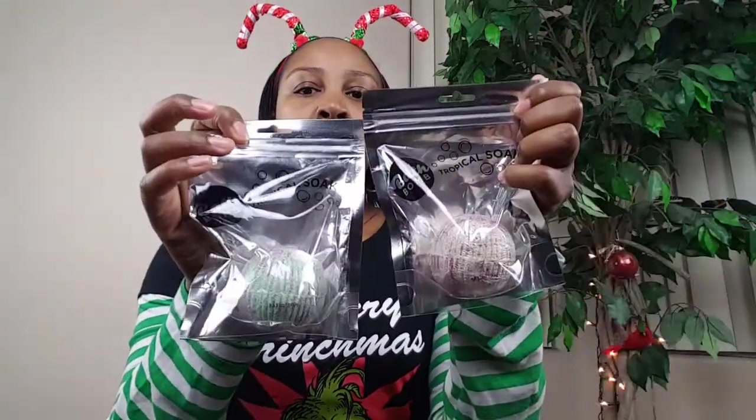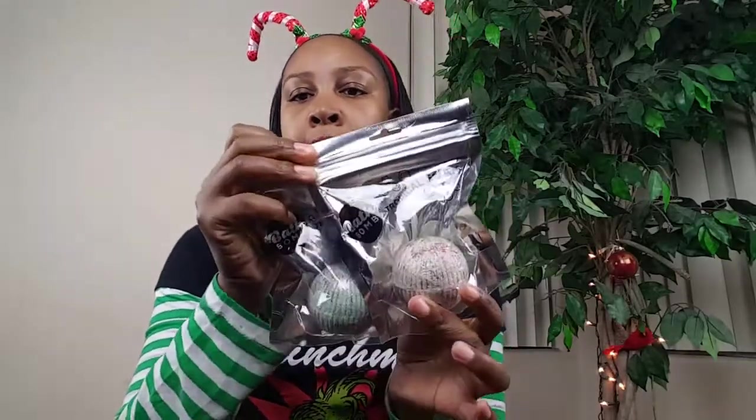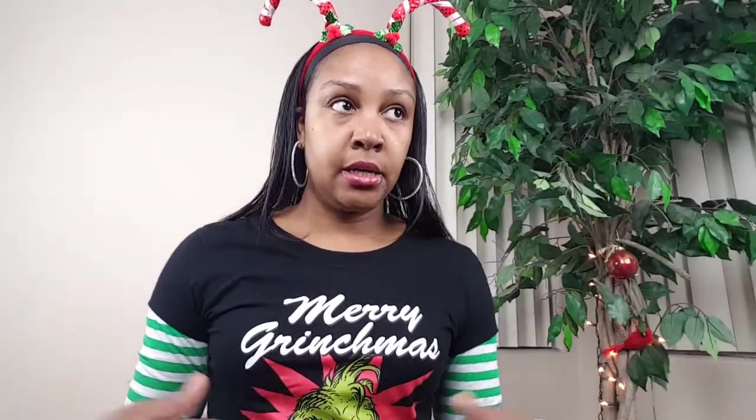Bath bombs are also good to go in stockings, though my mini doesn't use them — I'll be using those for our feet. Whatever fits and they like it, put it in their stocking. Thank you guys for watching, I really hope you enjoyed and that this helped someone out. I wish you all a very Merry Christmas and a happy and prosperous New Year! If you enjoyed the video, give me a big thumbs up, comment below, and subscribe for more hauls and videos. Talk to you later, goodbye!